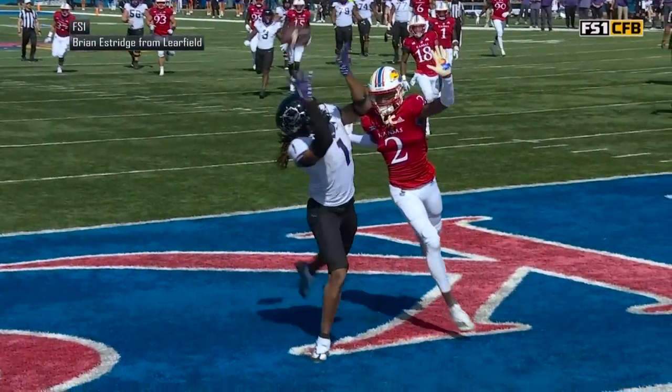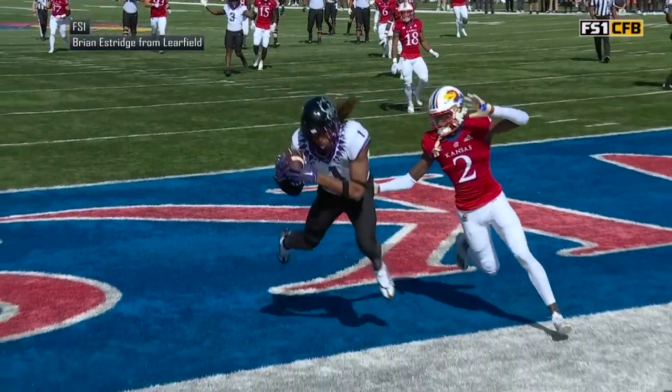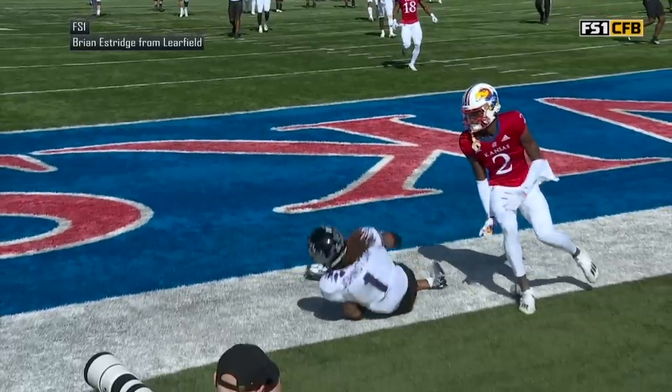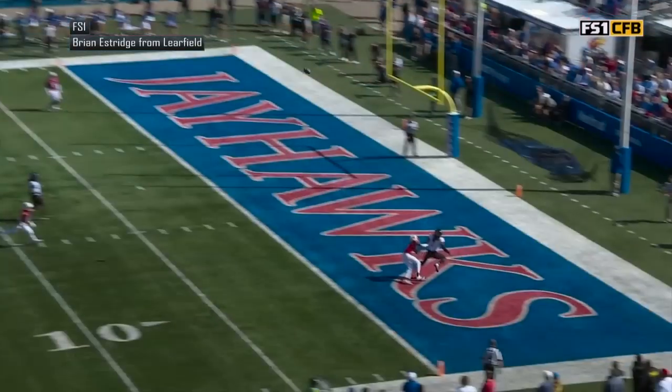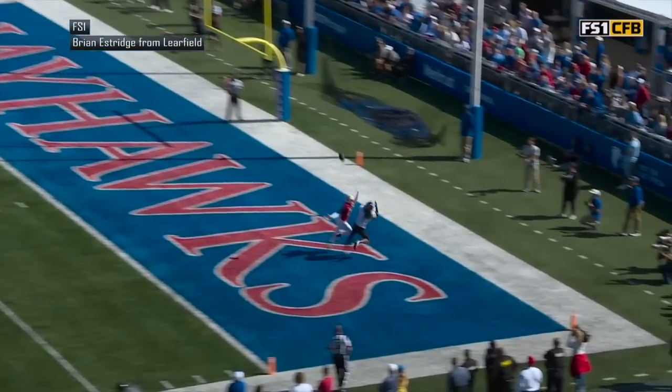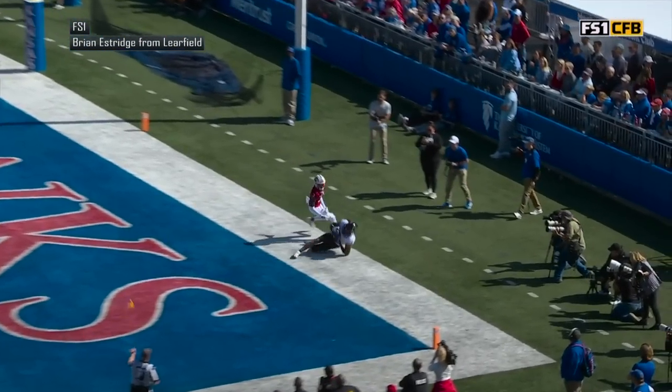He's battling with Kobe Bryant — pass interference on defense, number two, but the penalty is declined. Touchdown! That's a great throw right there. He also had Wiley down the seam on the left side, but Wiley fell down, so he opts to go for Quentin Johnston in the back of the south end zone.